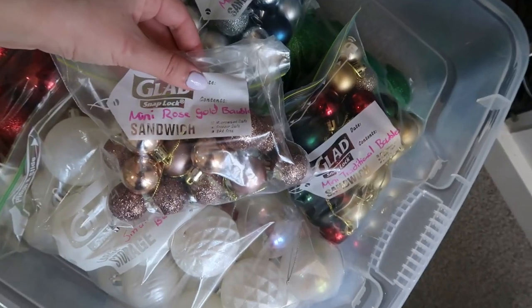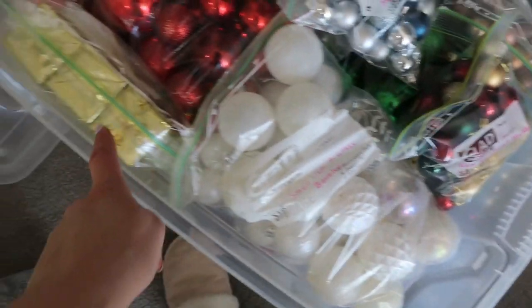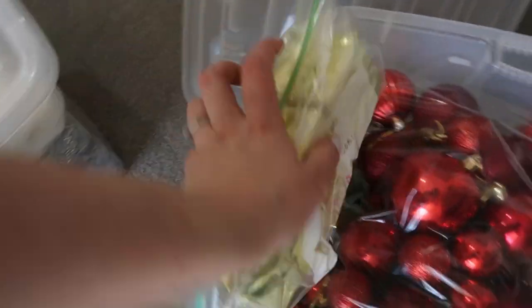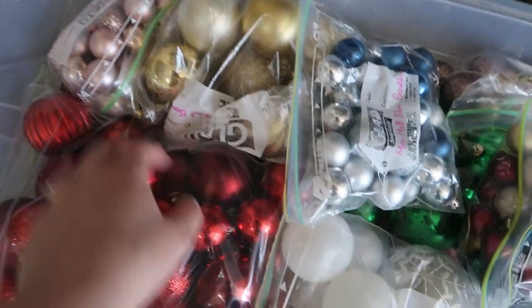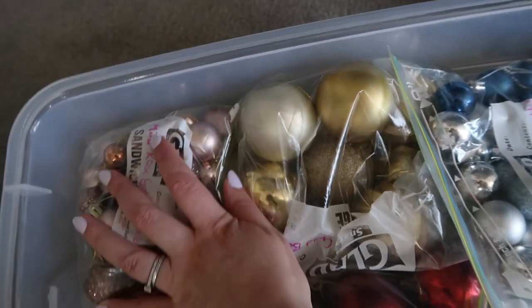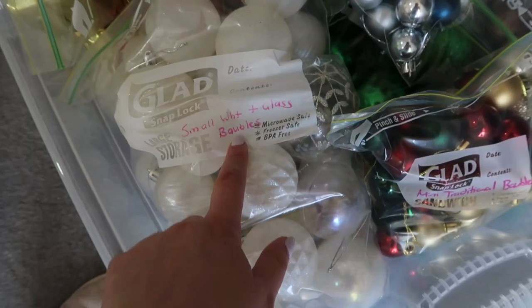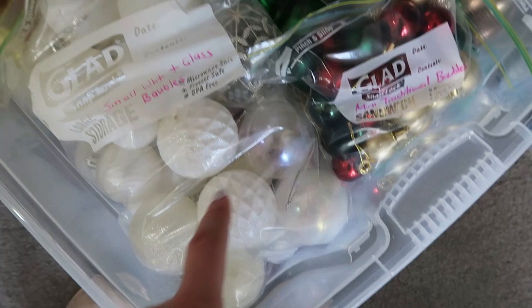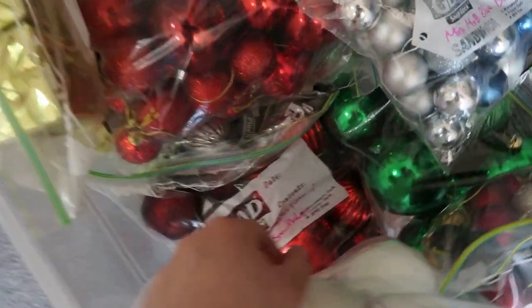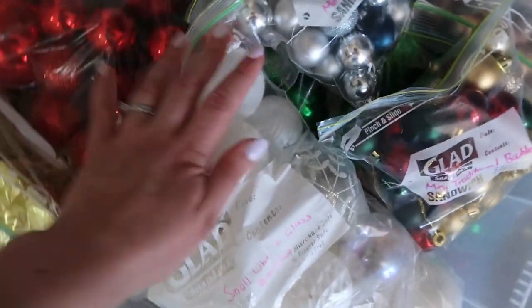The second bauble container has some little blue ones to fill it up and it's pretty packed. There are mini mixed blue baubles, mini rose gold baubles, mini traditional baubles, green, white, gold presents with little labels, red, gold, more mini rose gold ones split across bags, sagey green ones, a mix of white and glass baubles from my white and glass theme, and red baubles slash stars slash snowflakes from a warehouse pack that had absolutely everything in it.